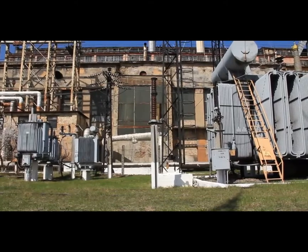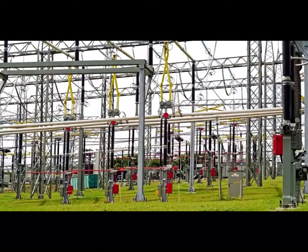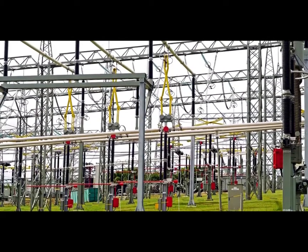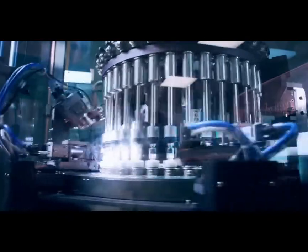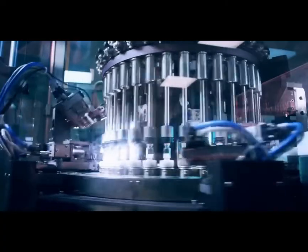Originally named for smaller power plants that were converted for other purposes, substation is now a general term for a facility that can serve a wide variety of critical roles on the power grid. Those roles depend on which parts of the electrical grid are being connected together, and the types, number, and reliability requirements of the eventual customers downstream.